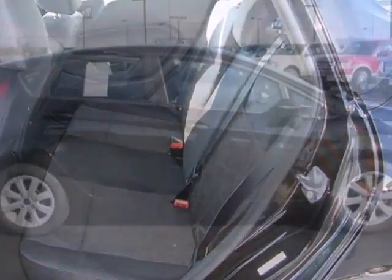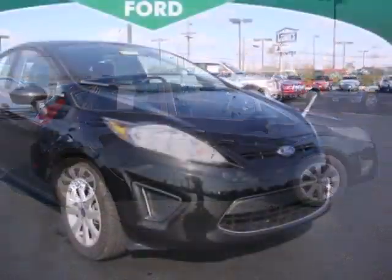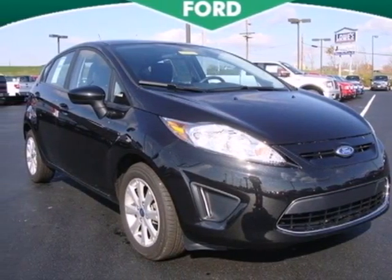With its spirited performance, great fuel economy, solid build quality, and unbeatable value, this Fiesta goes right to the head of its class. Take it for a test drive today.